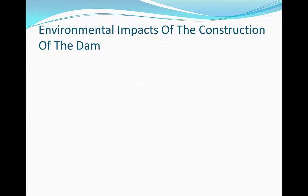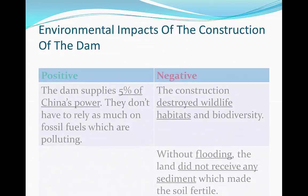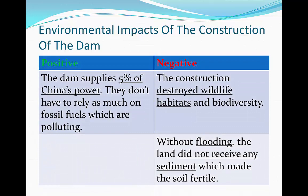Here are some environmental impacts of the construction of the dam. A positive impact was that the dam supplies 5% of China's power, so they don't have to rely as much on fossil fuels, which are polluting. However, the construction destroyed wildlife habitats and biodiversity. Without flooding, the land did not receive any sediment, which previously made the soil fertile.